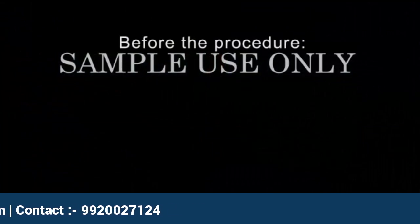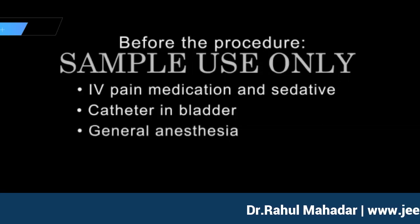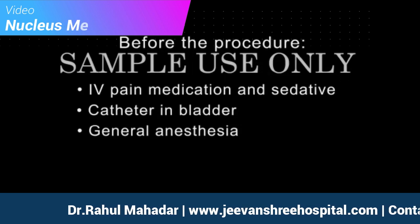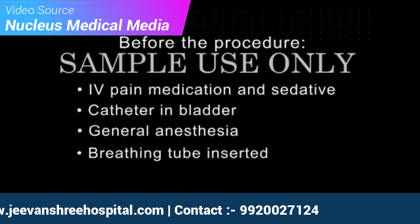To begin your procedure, an IV line will be inserted into your arm to provide fluids and medication. A catheter may be placed into your bladder to drain urine. You will be given general anesthesia which will put you to sleep for the entire procedure. Once you are asleep, a breathing tube will be inserted through your mouth and into your windpipe to help you breathe during the operation.